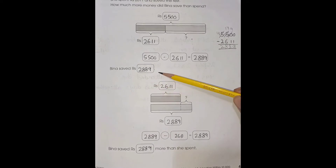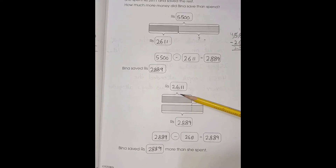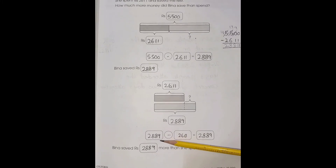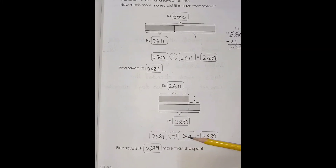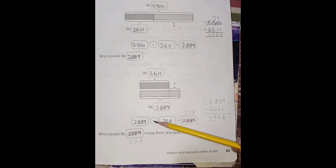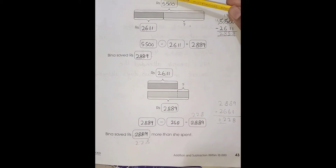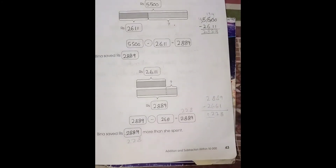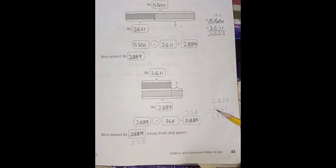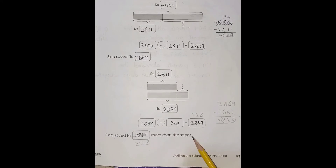So Beena spent $2,661. Beena saved $2,889. Now we are going to subtract these two numbers: 2,889 minus 2,661. 9 minus 1 is 8, 8 minus 6 is 2, 8 minus 6 is 2, and 2 minus 2 is 0. So Beena saved $228 more than she spent.